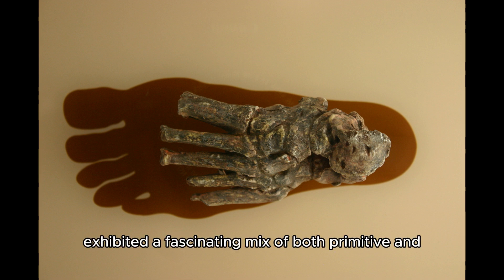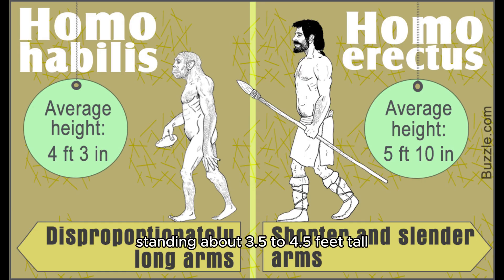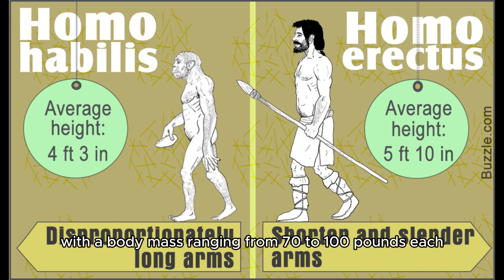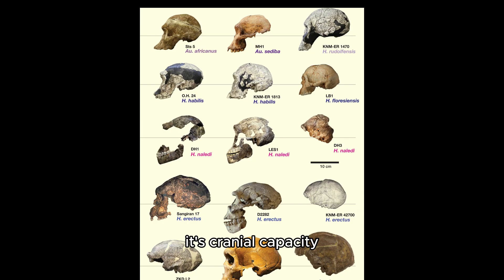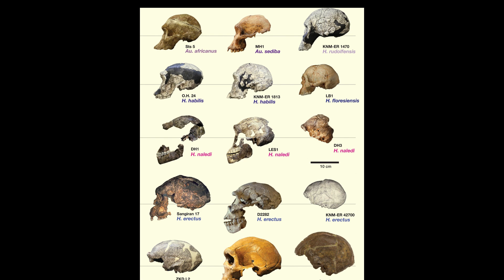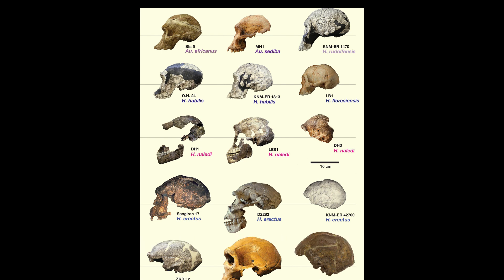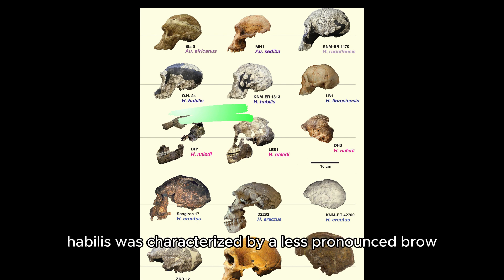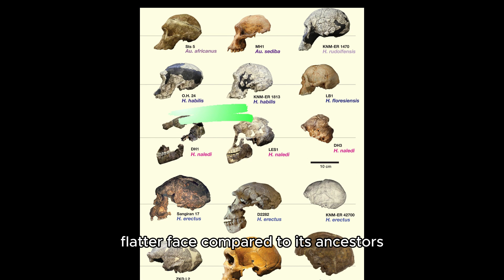Homo habilis exhibited a fascinating mix of both primitive and more advanced traits. Standing about 3.5 to 4.5 feet tall, with a body mass ranging from 70 to 100 pounds, Homo habilis was relatively small compared to later members of the Homo genus. Its cranial capacity ranged between 500 to 700 cubic centimeters, larger than Australopithecus but significantly smaller than that of modern humans. The skull was characterized by a less pronounced brow ridge and a smaller, flatter face compared to its ancestors.